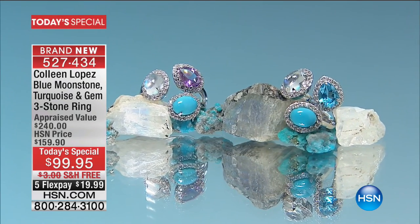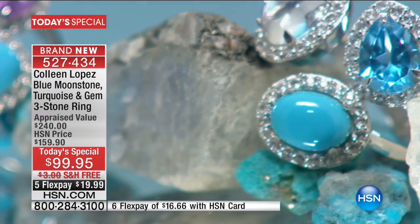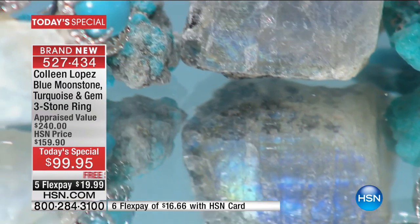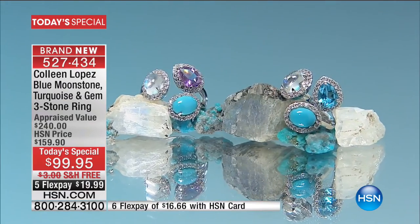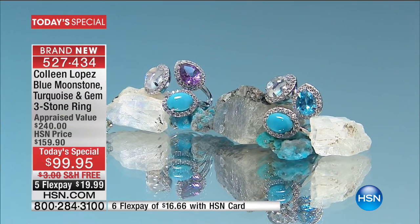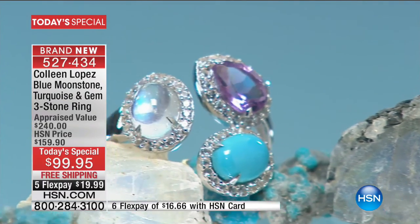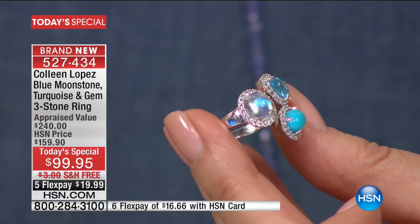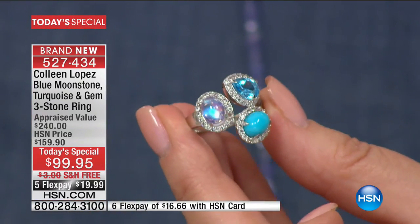Here we go — it's time to show you our stunning blue moonstone, turquoise, and gemstone band ring. 1,961 lucky ladies already have this ring on the way. If you're on the west coast seeing this for the first time, I'm thrilled you're here. If you want the Swiss blue topaz, with only 800 left, I'll show you that choice first. It's an absolutely beautiful ring with so much to offer in terms of moonstone quality.